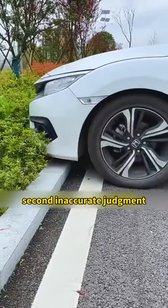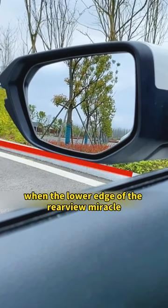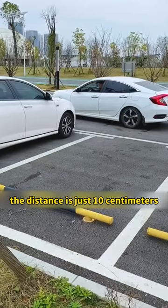Second, for accurate judgment when parking — specifically the distance between the headstock and the curb — look at the left rearview mirror. When the lower edge of the rearview mirror coincides with the upper edge of the curb, the distance is exactly 10 centimeters.